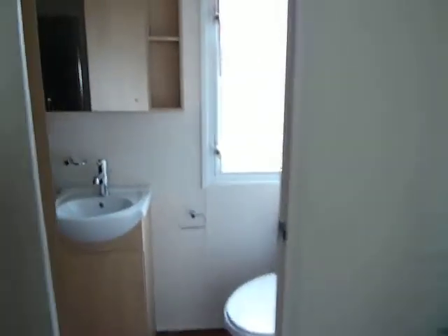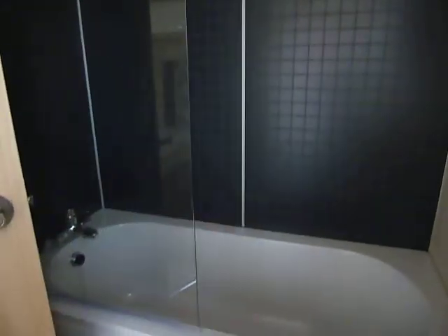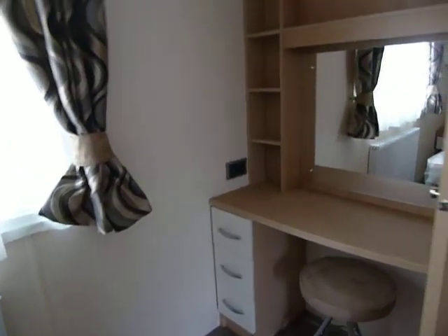And here is our special feature: our full size bath with shower above. This bedroom also has a nice vanity unit in the corner tucked away.